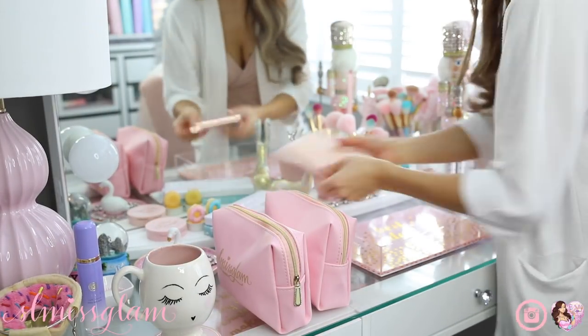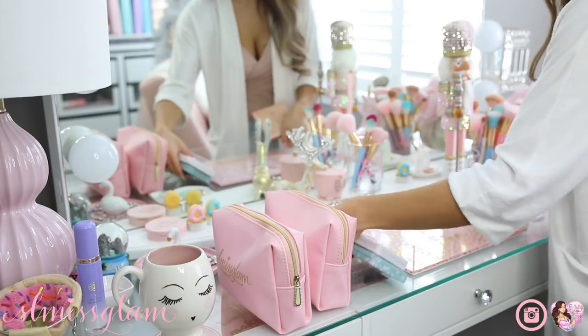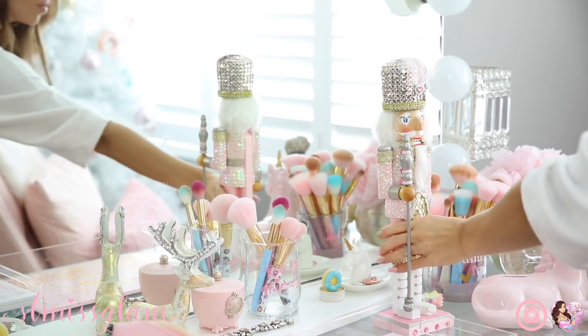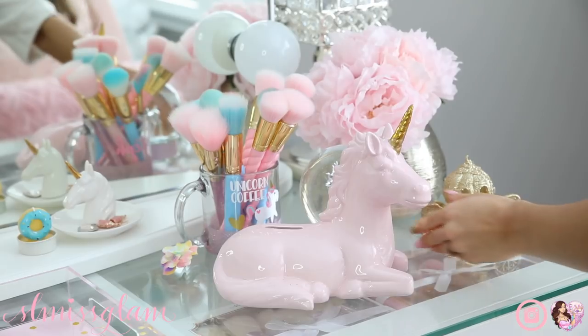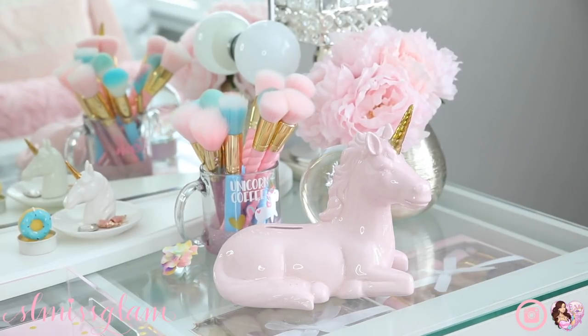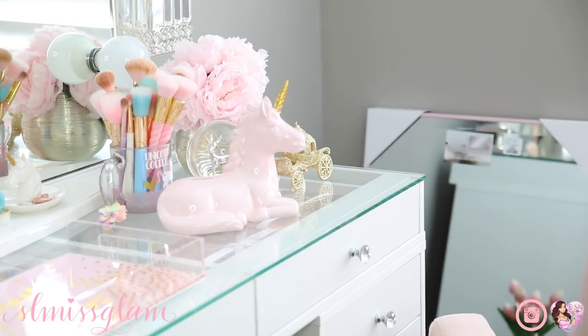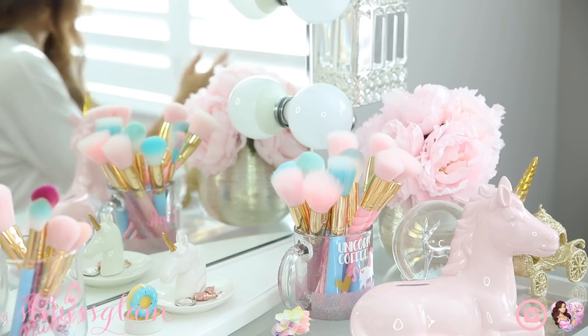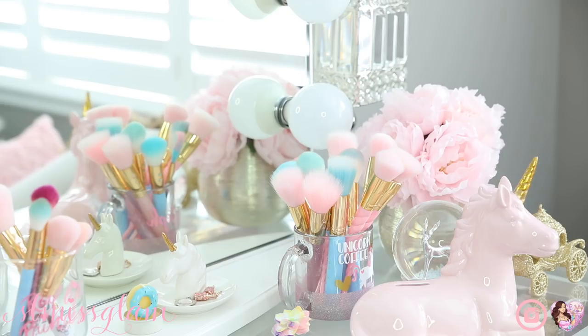Just a few palettes that I really want to play with I'm going to leave on my vanity as display, and then I'm going to be taking away all of my Christmas things - you guys would have seen them on my vanity. I also need to clean my makeup brushes, so I'm putting those in a pile to do later. And I'm taking everything off my vanity because I want to give it a good wipe down.